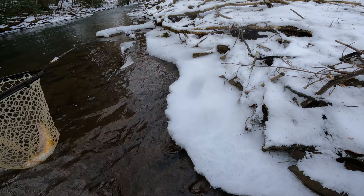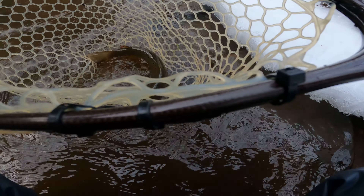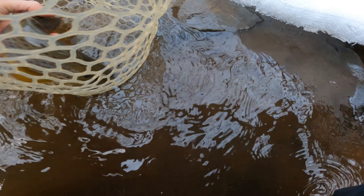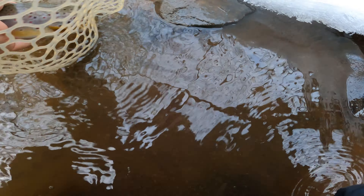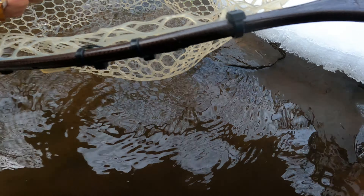First thing — don't get the reel wet. He's a beautiful fish. Very good at 12 inches.